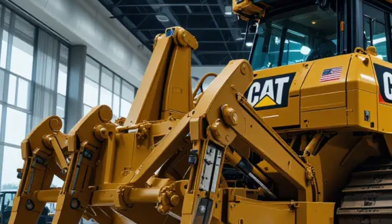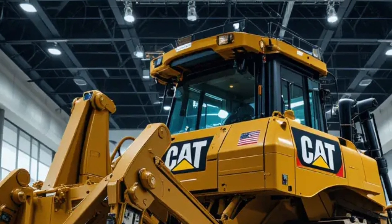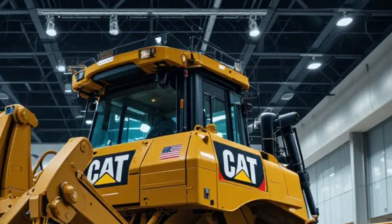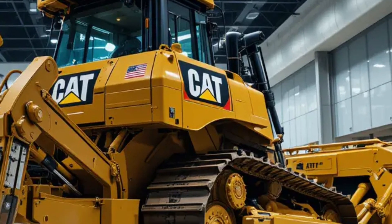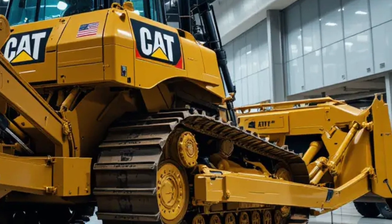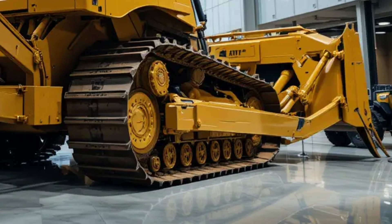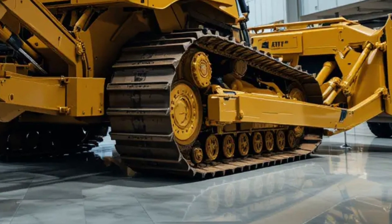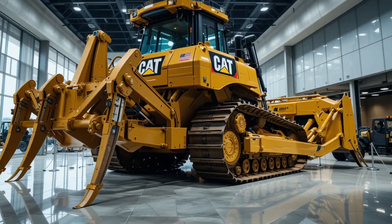The Caterpillar D12 2026 isn't just about raw power and durability — it's also about versatility. The machine can be fitted with different blade types and ripper configurations depending on project requirements, whether for large-scale earth moving, mining, or road construction. The quick-attach system makes switching equipment faster than ever, giving operators the flexibility to adapt the D12 for multiple tasks without significant downtime. With its immense pushing capacity, intelligent control systems, and modular attachments, the D12 is essentially a multi-tool for the construction and mining industries.